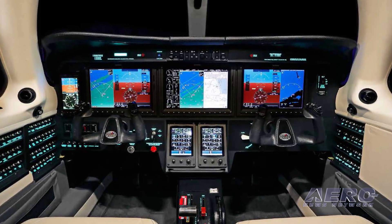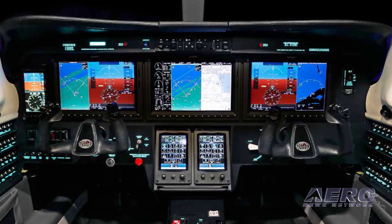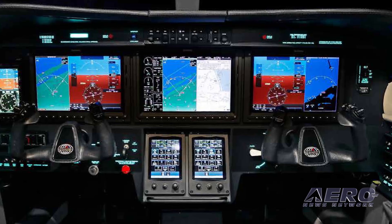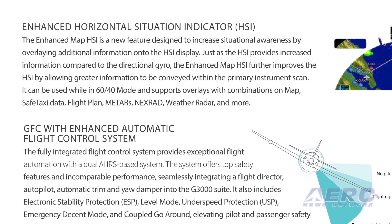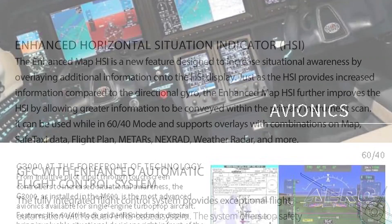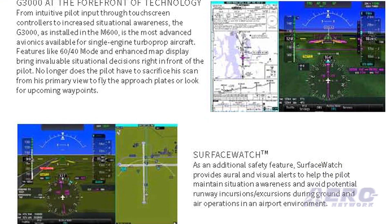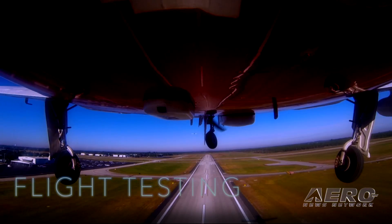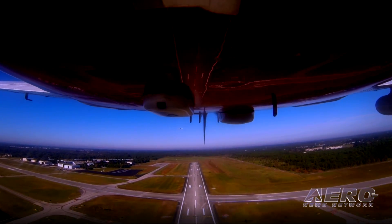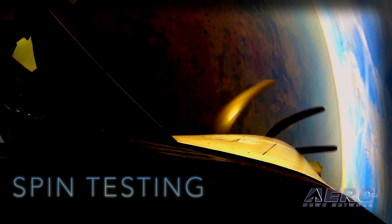SurfaceWatch provides oral and visual alerts to help the pilot maintain situational awareness and avoid potential runway incursions or excursions during ground and air operations in an airport environment. The enhanced map HSI overlays can be used while in 60-40 mode and support combinations of map, safe taxi data, flight plan, METARs, NEXRAD, weather radar, and more. The fully integrated flight control system offers safety features while seamlessly integrating a flight director, autopilot, automatic trim, and yaw damper into the G3000 suite.